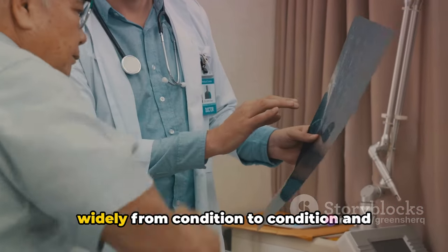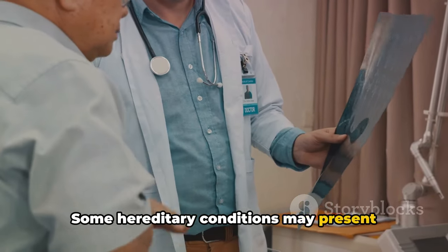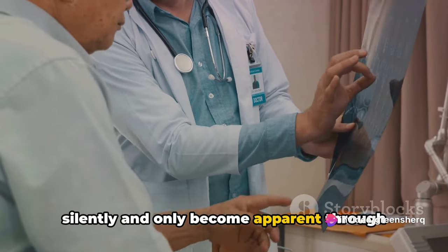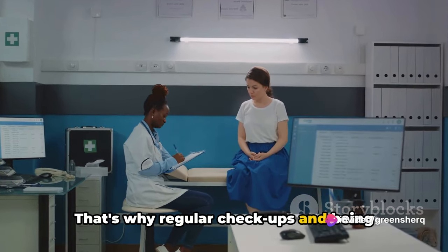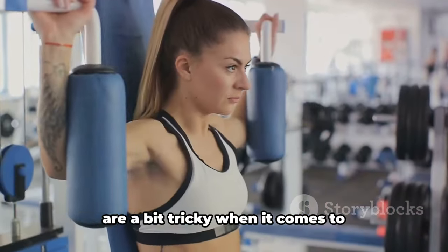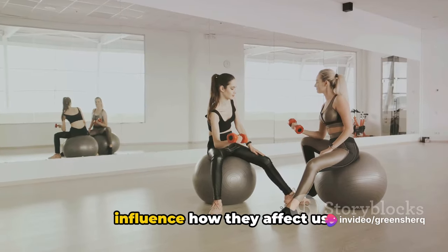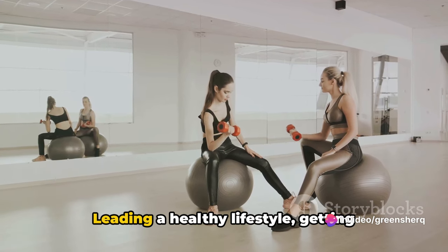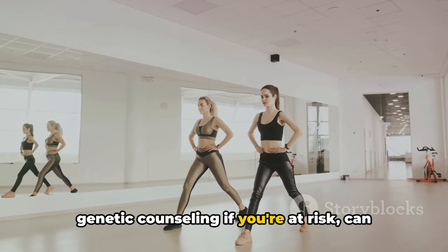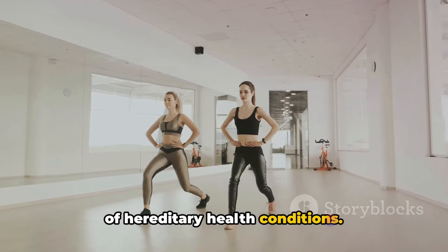Moving on to symptoms, they can vary widely from condition to condition and person to person. Some hereditary conditions may present clear symptoms, while others can lurk silently and only become apparent through medical testing — that's why regular checkups and being aware of your family's health history are so crucial. Prevention is a bit tricky with hereditary conditions, but leading a healthy lifestyle, getting regular medical checkups, and seeking genetic counseling if you're at risk can all help manage and even prevent their onset.